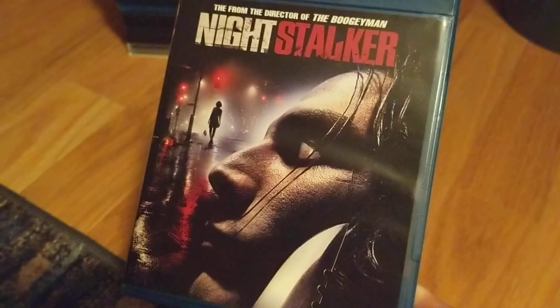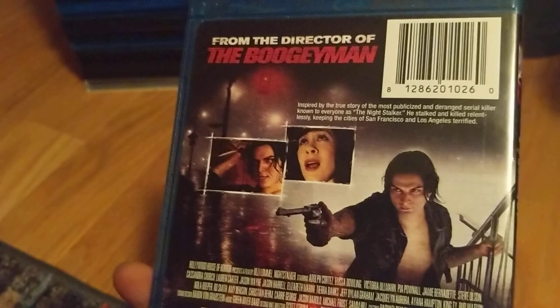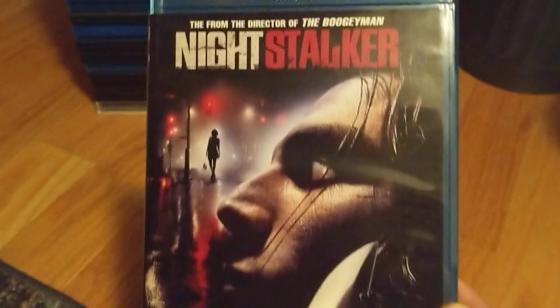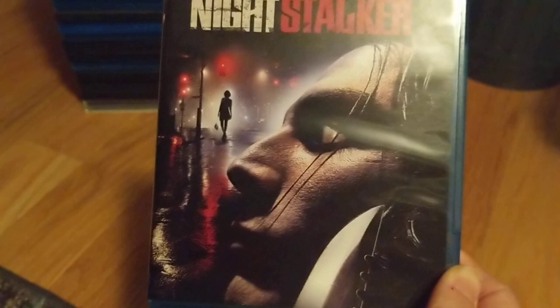Night Stalker — from the director of the Boogeyman. I take it that's the newer Boogeyman movies, not the original '80s Boogeyman. It's based on an actual serial killer. I think there might be another movie with the same title — might even be the same movie with a different cover — but I wanted to get this one.